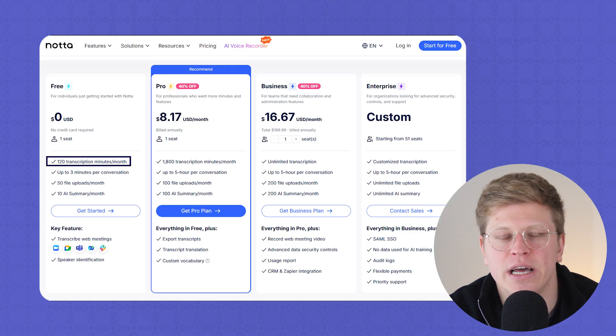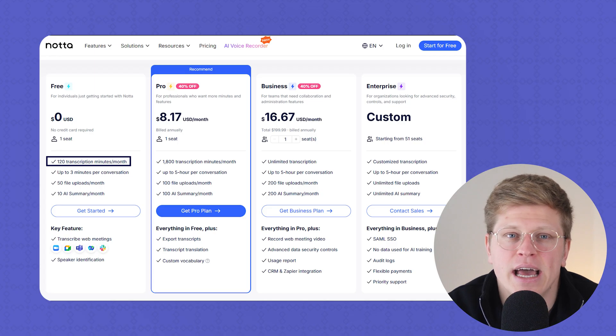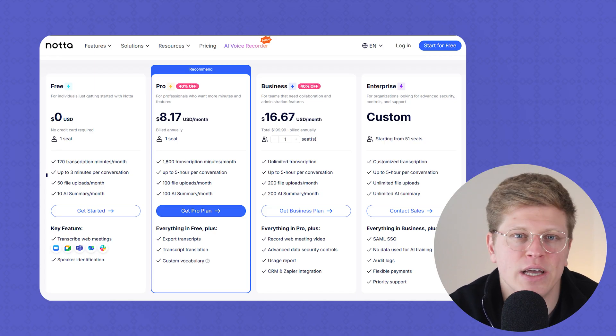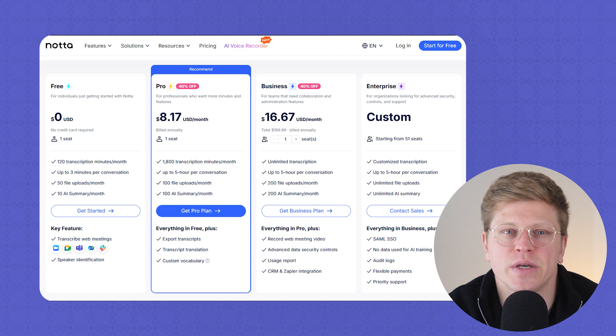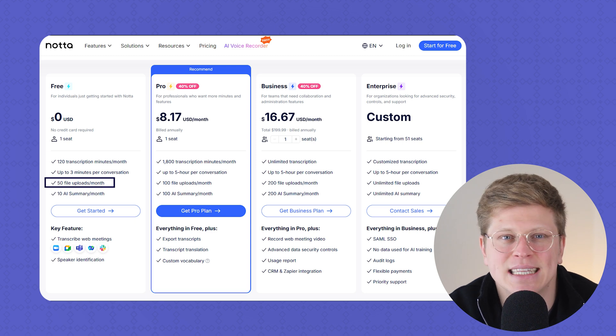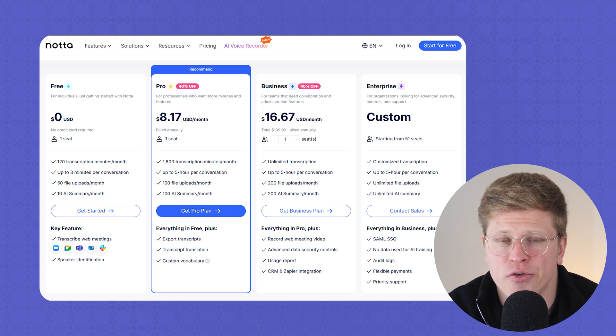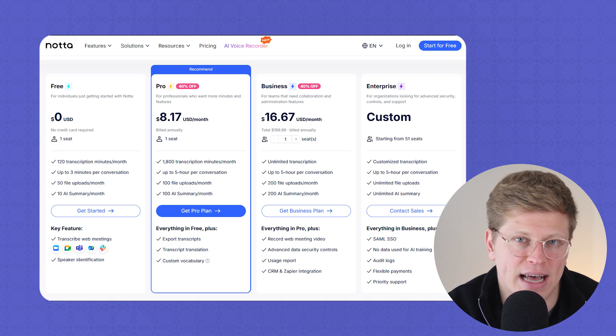Now let's talk pricing. The free plan gives you 120 transcription minutes per month, but it caps each session at just three minutes — so it's really just a way to try the platform. You also get 50 file uploads and 10 AI summaries, but if you're doing real work like full meetings or interviews, you'll outgrow it fast.